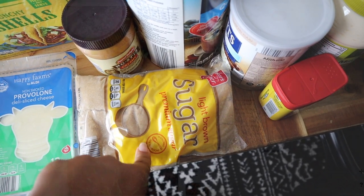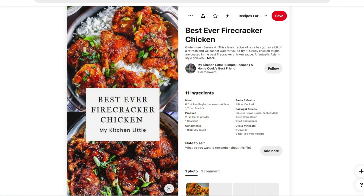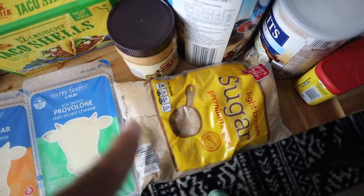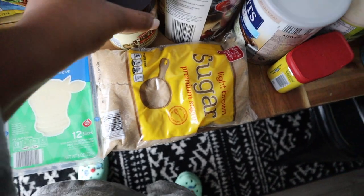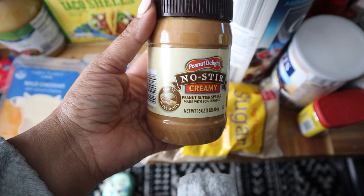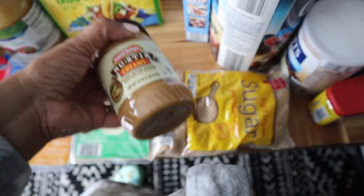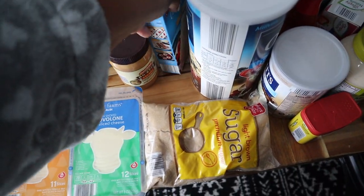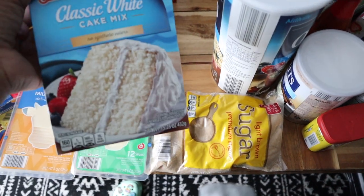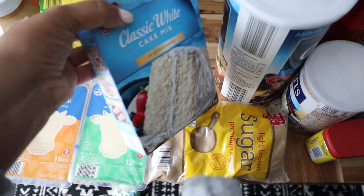The brown sugar is for the firecracker chicken I'm making this week — it called for brown sugar and I didn't want to use my coconut sugar on it, so I decided to just pick some up. I also got some more peanut butter, but I'm going to Trader Joe's tomorrow so I'll probably pick up some without any added sugar as well.